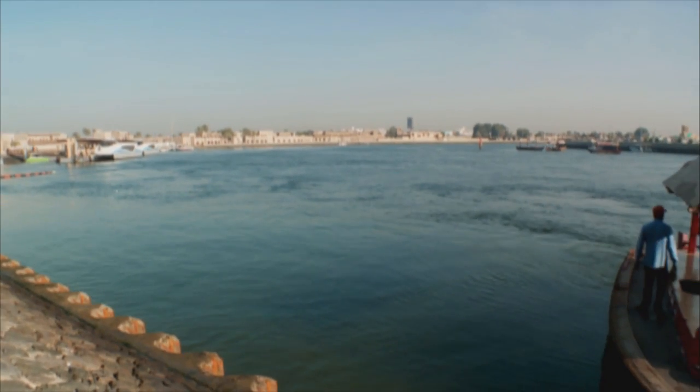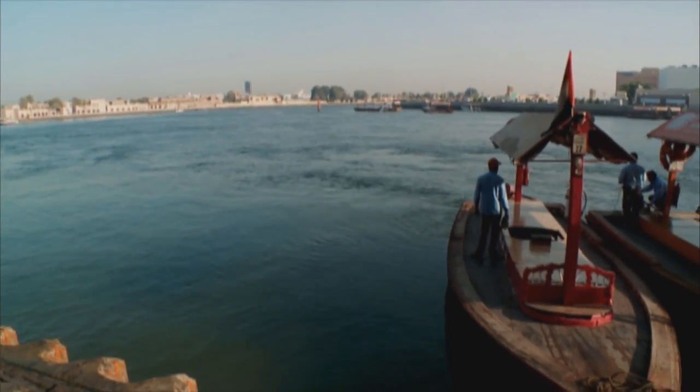Contemporary Dubai inspires superlatives whenever it's described, and it's no exaggeration to call it the Manhattan of the Middle East. It offers an uber-glamorous lifestyle, which I absolutely love, but that's not the most fascinating part of the city. Dubai's biggest attraction is the way it's reinvented itself thanks to creative leadership and out-of-the-box concepts, turning itself into a major business hub. That's got me thinking about what this city was like before the high-rise towers were built.